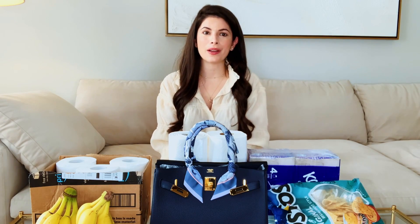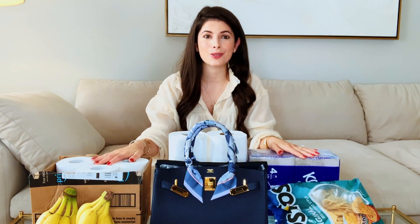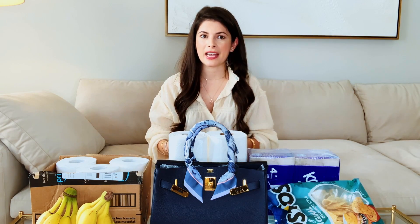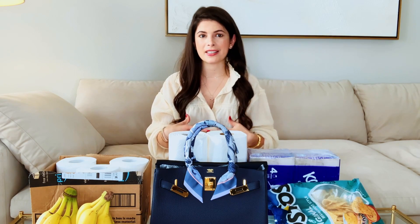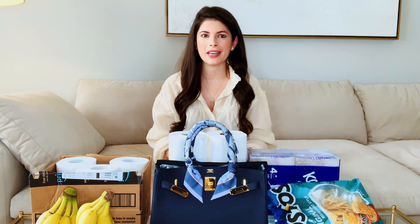Hi guys, it's Julia Picard and welcome back to my channel. For today's video, I will be comparing my Birkin 30 to common household items. The biggest question I had when I was Birkin shopping was if the Birkin 30 was the right size for me, and the way to really figure that out is knowing how it rests against my body and if it would feel too big.